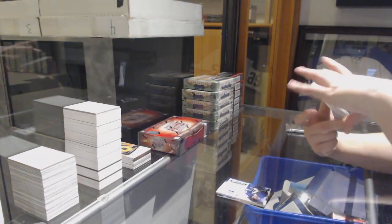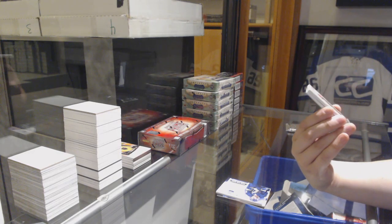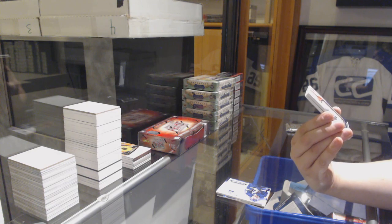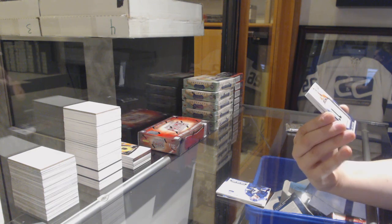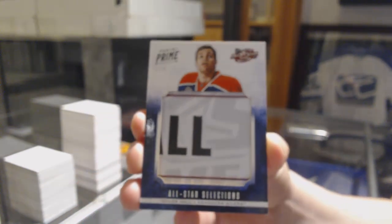Oh, we've got an All-Star Selection — I don't know what it is, that's kind of a cool card — number three of four for the Edmonton Oilers, Taylor Hall.